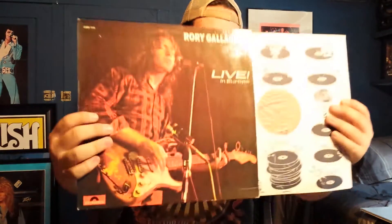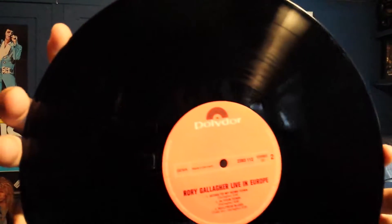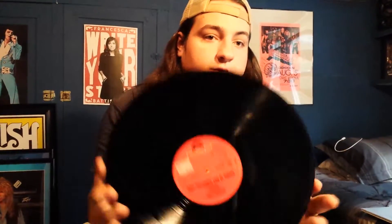Then next up we have Live in Europe. This is actually a German press — I apologize for that. The cover is in great shape. It's got a sticker on the label and a little stamp, but I don't care — it's in beautiful shape.